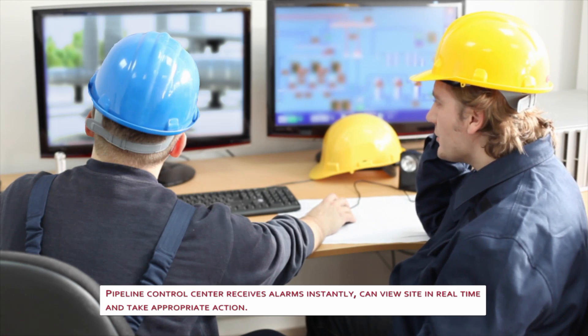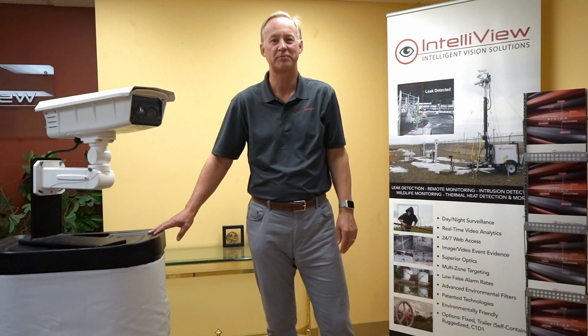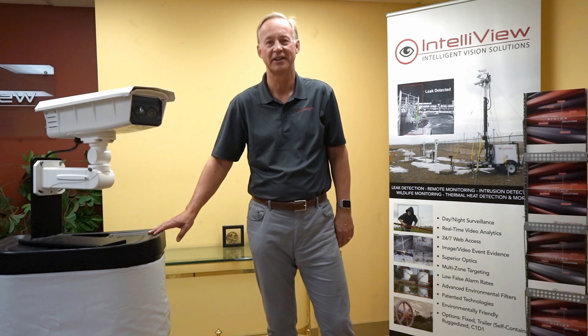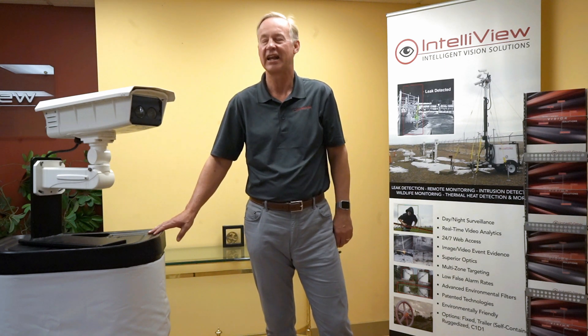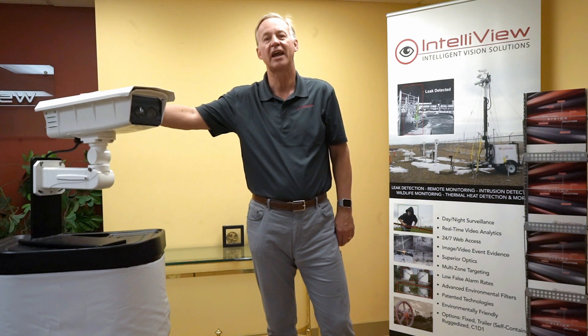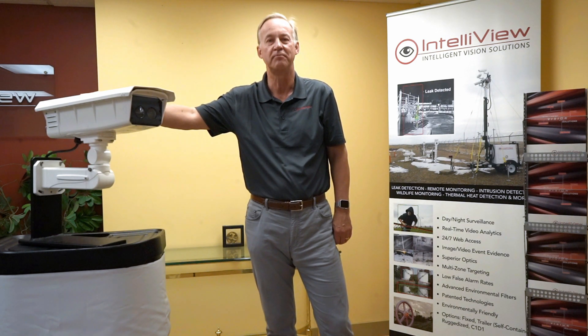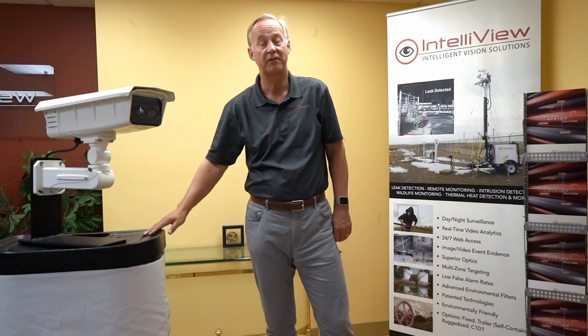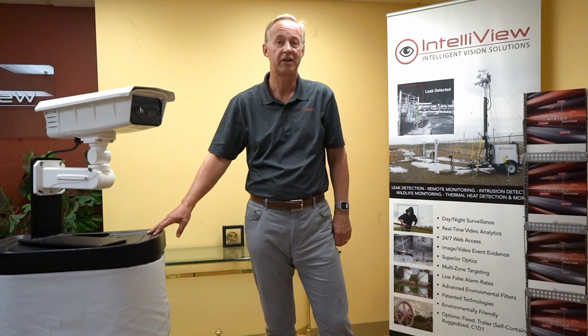I'm Chris Beadle, vice president of sales for Intelliview Technologies. We turn video into knowledge. I'd like to talk to you about our latest product, the DKMM — dual camera analytic module — designed to see methane leaks on a continuous basis. Intelliview has been around for about 17 years, we're Calgary-based, and we've become a leader in leak detection technologies, first with fluid — oil, brine, water — and now with methane.